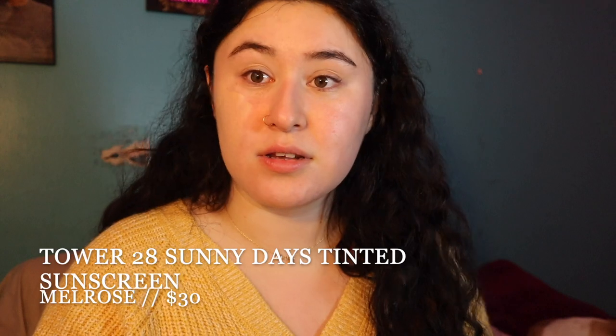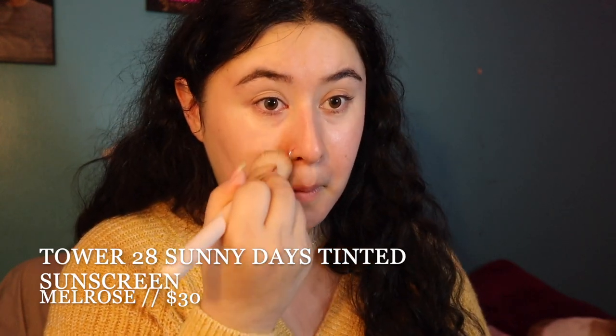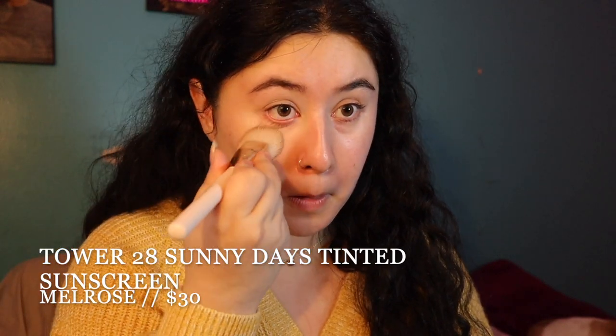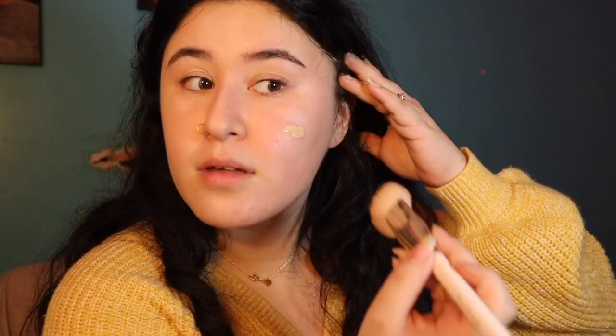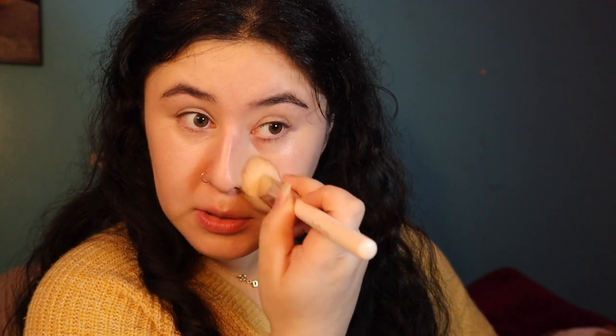The shade match to my skin is perfect. It looks really really pretty on the skin — it doesn't smell like sunscreen, so if you hate the smell of sunscreen, this is great. It actually has pretty decent coverage. Over here I have lots of redness and discoloration and it just looks really perfect — it does a really good job making my skin look great.